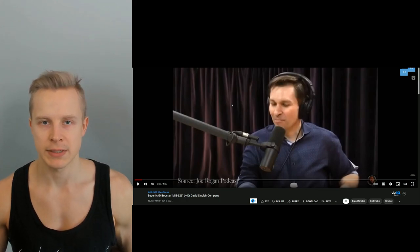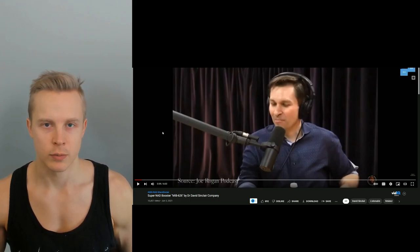This MIB626 is something David Sinclair is working on through the Metro Biotech company. Let's play a clip from a Joe Rogan podcast where he talks about what MIB626 essentially is.